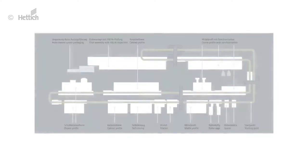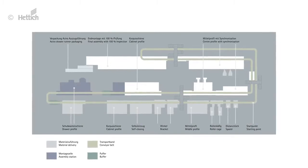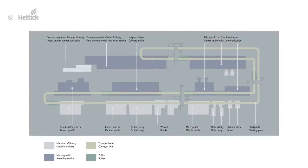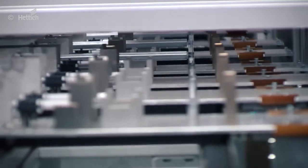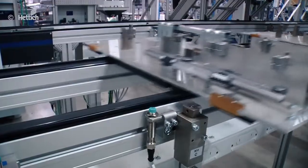The route is clearly defined in the production of ACTO drawer runners. The drawer runner grows component by component and is automatically packaged at the destination point. The workpiece carriers move with the individually required components through production in a sophisticated choreography. Thus each component arrives in exactly the right version, at the right location, at the right time.